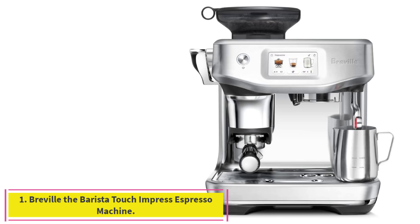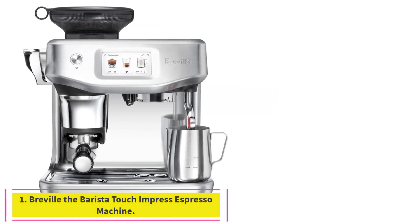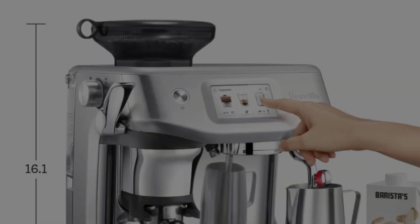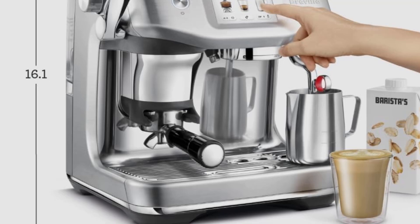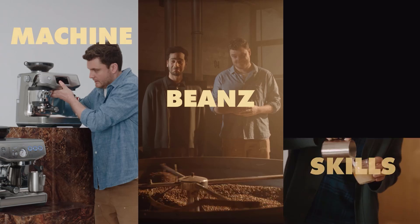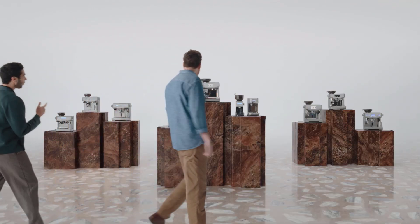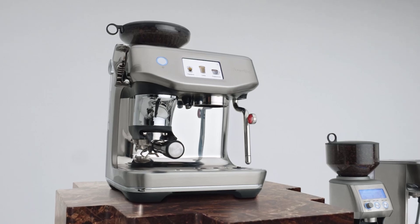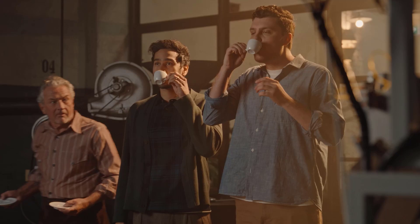Starting at number 1: Breville the Barista Touch Impress Espresso Machine. Don't underestimate your office mates' ability to use and appreciate high-end coffee makers. Many of them may have high-end espresso machines at home, and others — especially those who visit their favorite barista every day — may be willing to learn how to recreate their favorite drinks at work. Having a proper latte machine at the office saves them time and money and can help create a sense of camaraderie in the office.